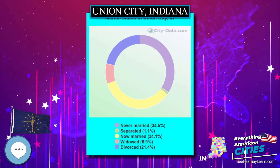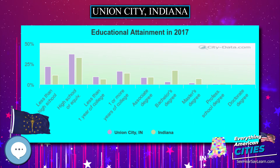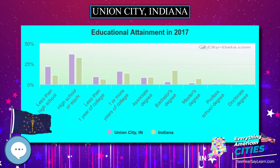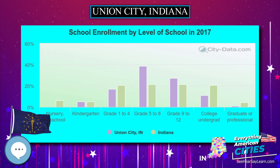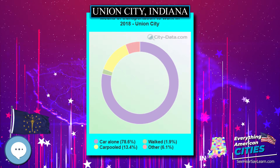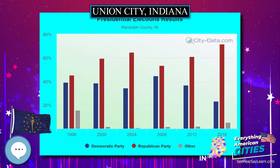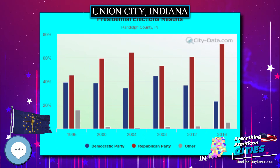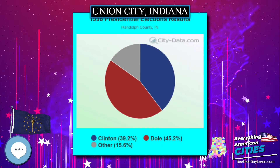Union City was platted in 1849, 11 years after its twin city of Union City, Ohio. A post office has been in operation at Union City, Indiana since 1852. The William Kerr House, Raphael Kirschbaum Building, Union City Commercial Historic District, Union City Passenger Depot, Union City Public Library, and Union City School are listed on the National Register of Historic Places.